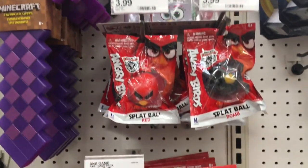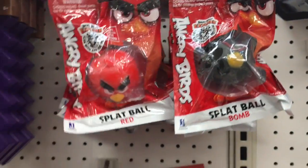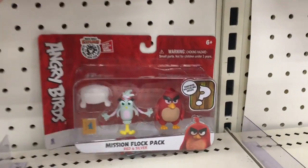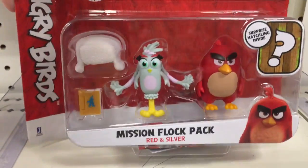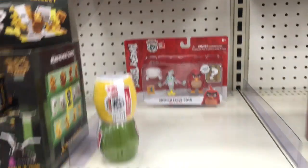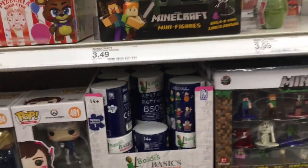The Sonic movie doesn't look that great, but I think they're gonna fix it up a little bit. And then here's the Angry Birds — they have these splat balls, which works for Angry Birds! They have this large set. Did you guys play Angry Birds on your phone? I did — it was a fun game. I had the Star Wars Angry Birds too. They have these action figure sets. Yeah, that was fun stuff.